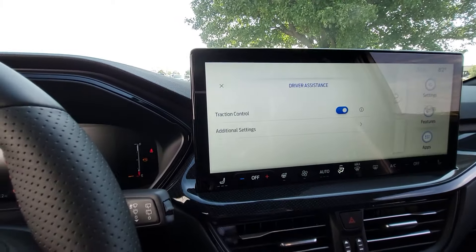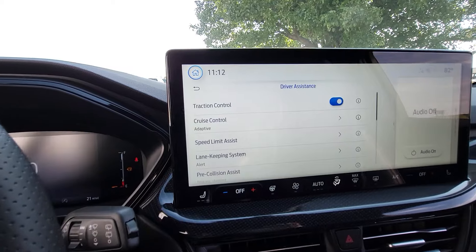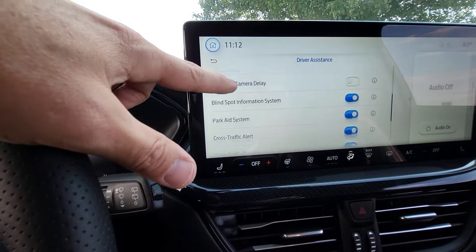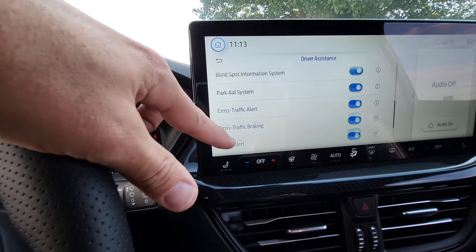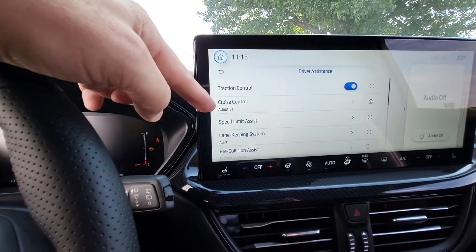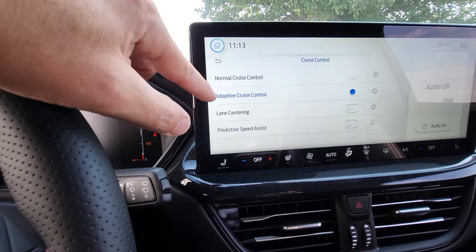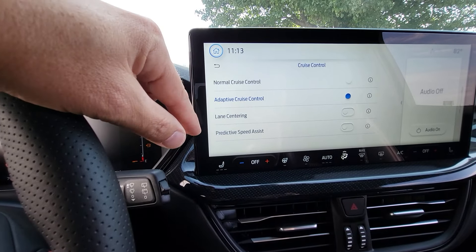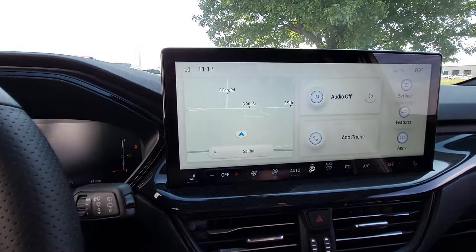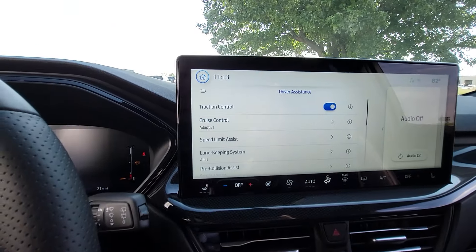You don't have to go digging and looking to adjust your lane keeping, pre-collision assist, or BLIS. If you have the Lariat trim, Tremor, or Lobo, you'd have adaptive cruise — you don't have to go searching for it, you can adjust it right there along with predictive speed assist, lane centering, and all that. You can also get to it from the screen by hitting Features and then Driver Assist, but you also have the button down there.